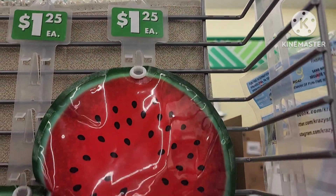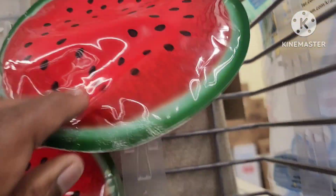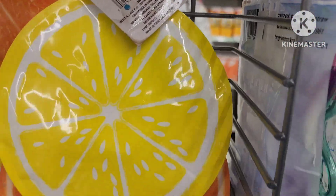They have some cute little ice packs — they have the watermelon, BPA free. They also have the orange and the lemon. These are really cute.